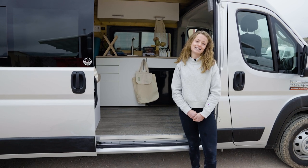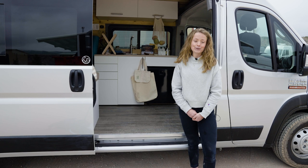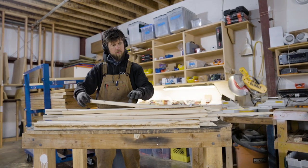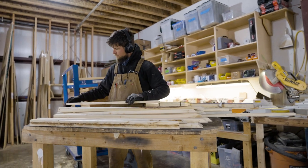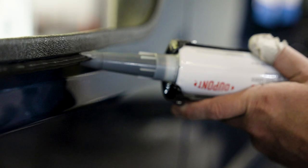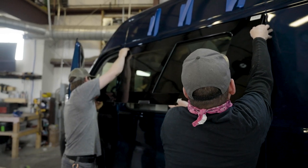Hey guys, Emily here with the marketing team at Dave & Matt Vans. I am also on our sustainability cohort, which is just a group of us who are super passionate about the environment. And this year for Earth Day we wanted to give you guys a few tips for living van life more sustainably. Now we're not perfect, we got a lot of work to do, but here's a few things we've learned along the way that might help you reduce your impact.